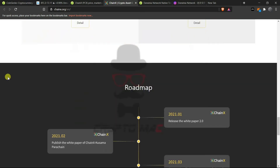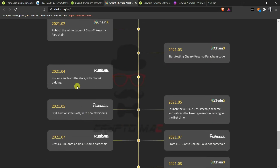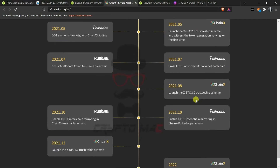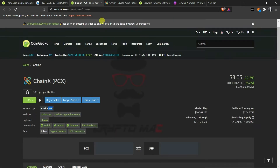ChainX 2.0 combines hybrid PoS consensus, on-chain council governance, WASM virtual machine, native execution of smart contracts, efficient light client protocol, off-chain worker, and multi-signature. It is highly compatible with Polkadot. You can see the roadmap — all updates are planned for 2021. The white paper 2.0 is published in February, testing of the ChainX Kusama parachain code happens next, followed by Kusama slot auctions with ChainX bidding, then Polkadot slot auctions with ChainX bidding, and finally the launch of the xBTC 2.0 trusteeship scheme.